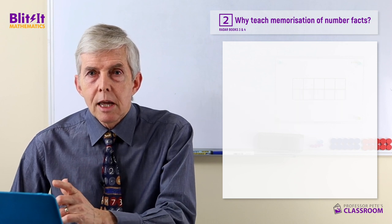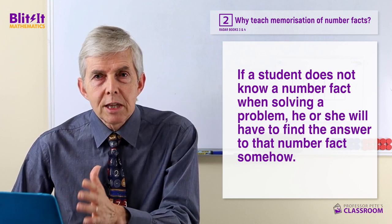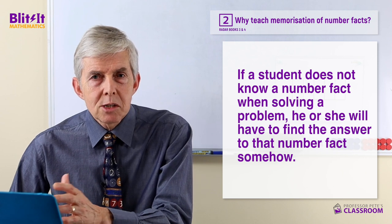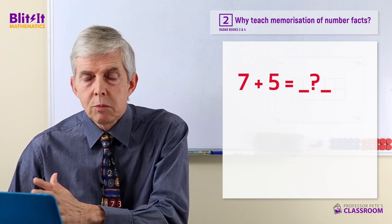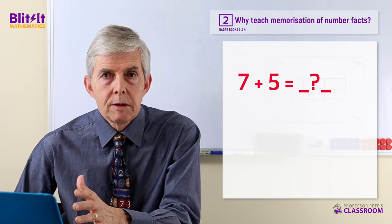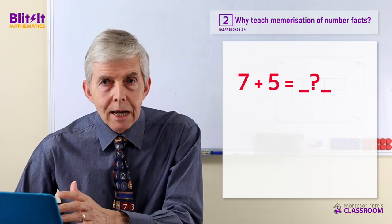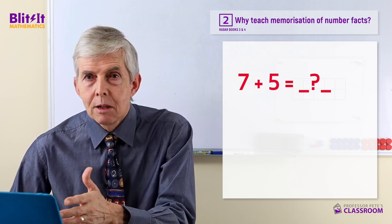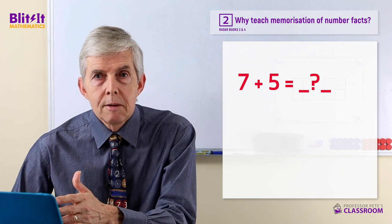What has this got to do with memorisation of number facts? Here it is. If a student doesn't know a basic number fact in the middle of solving a problem, they will have to find the answer to that number fact somehow in order to continue making progress. For example, if you need to know seven plus five, you can recall it's 12 and move straight on. If you can't recall it, you must find out or you have to stop — you cannot make any further progress. You can't skip step three and move to step four, because step four requires knowing the answer to step three.